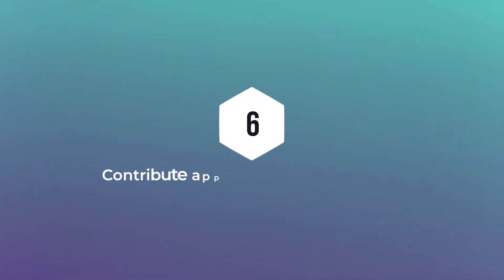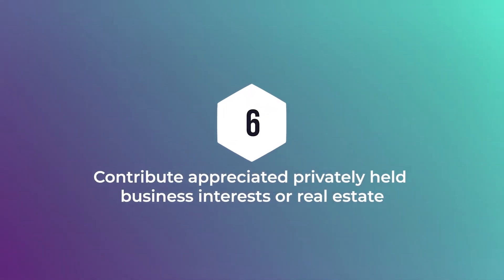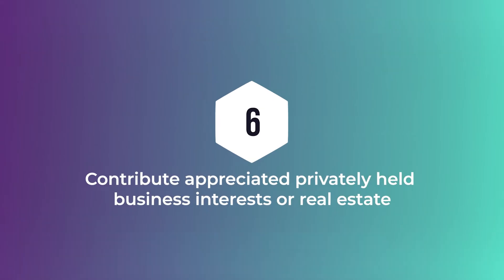Strategy number six is contributing appreciated privately held business interest or real estate. We talked about appreciated stocks, but privately held businesses can appreciate exponentially — there can be incredible gains there. You might be ready to divest of some of those securities or businesses, or you might have real estate with tremendous gains, maybe property held for decades. These are also assets that can be gifted, and you avoid all capital gain tax on them, which makes the gift that much more valuable.